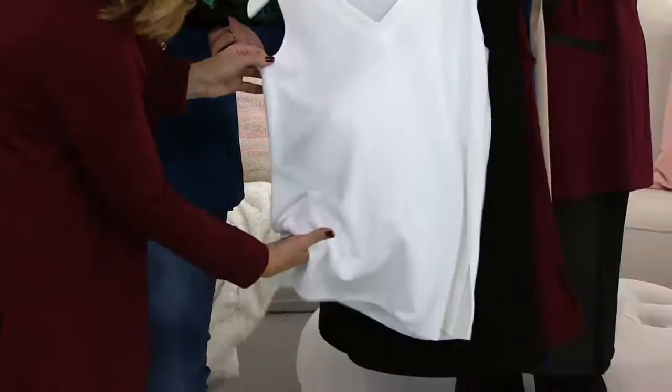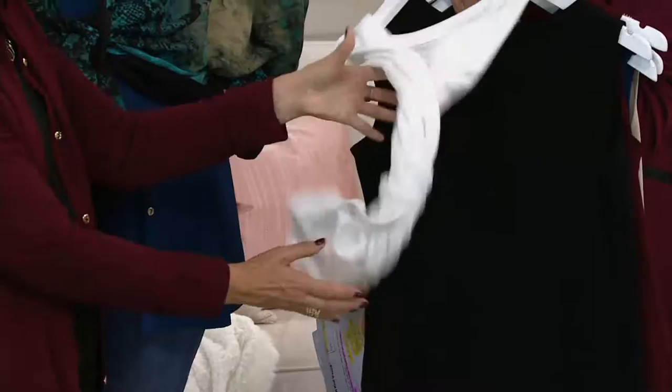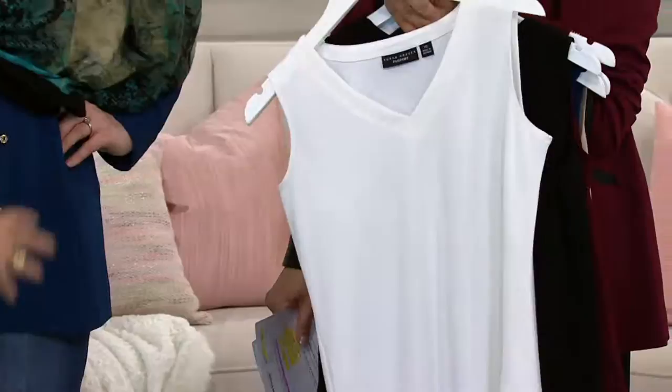You could spot clean it, it goes in the washing machine and dryer. We call it passport knit because I can squeeze this, I can roll this in a ball, and when I get to my destination it never ever wrinkles. This is totally wrinkle-free, and it's timeless — these are classic, easy pieces.